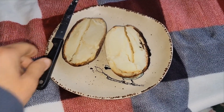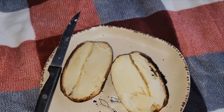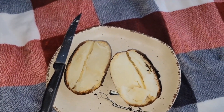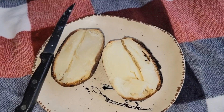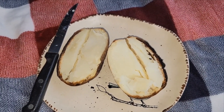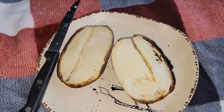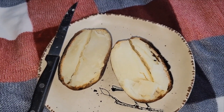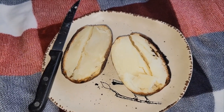The potatoes got done. I took them in — okay, I got my potato here and I'm going to try a piece of it. Very good. I won't be able to eat the skin but it tastes like a regular baked potato, with just a tad bit of a smoky flavor. But it's good.